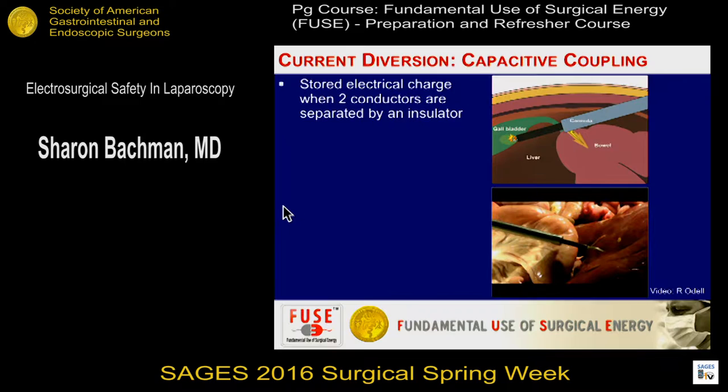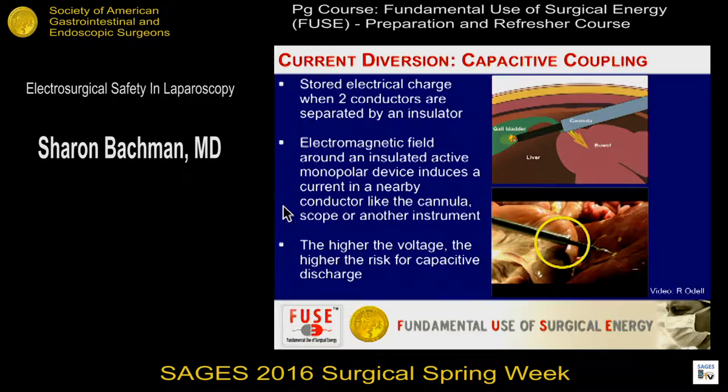Capacitive coupling is a complicated concept if you're not an electrical engineer or a physicist. What happens is you've got stored electrical charge — you have a metal instrument inside a plastic cannula, and when you engage your energy, an electromagnetic field builds up charge stored in the cannula. If that cannula then touches something else, you are dispersing that energy on an unintended target, so the energy flow is diverted. The higher the voltage, obviously the higher the potential for diverted energy and injury.